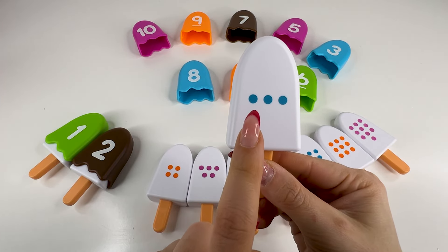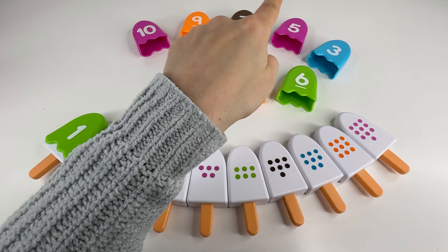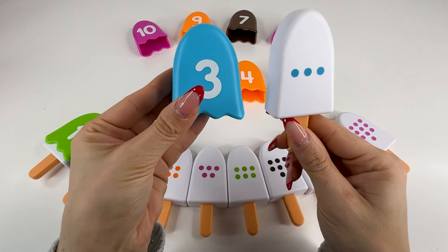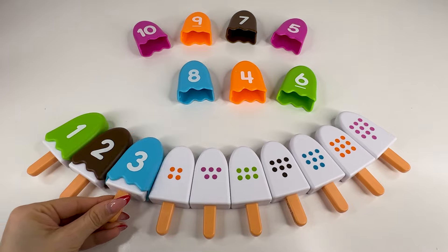Next, we have an ice cream with one, two, three dots, so we need to find the number three. Right, it's right there. Number three. Nice! Nice! Let's put it back now.